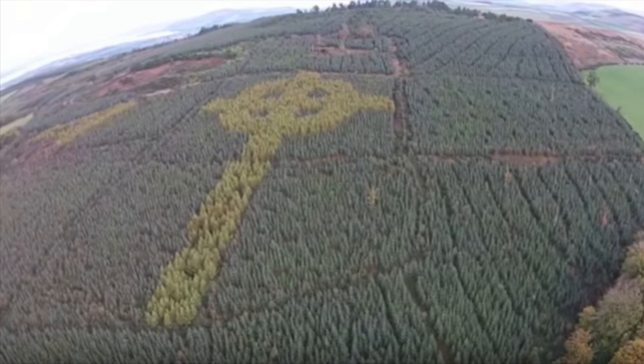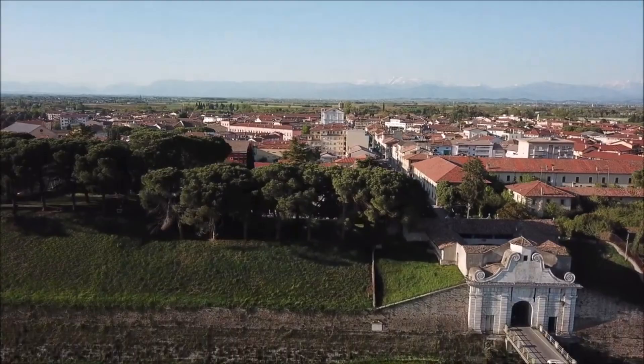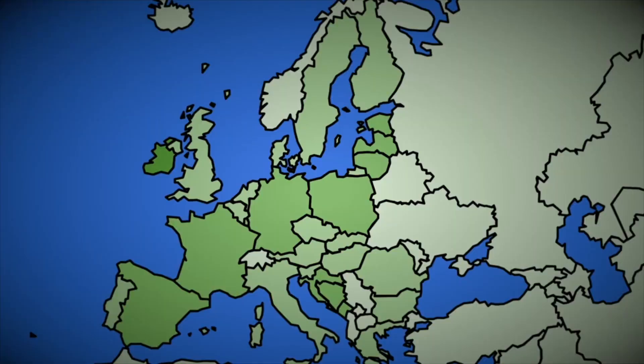Sometimes you don't notice things on the ground that can be seen from above. Examples include the Celtic Cross of Trees in County Donegal, Ireland, or the circular Lake Manicouagan in Quebec, Canada. Go down to Italy and you find the town of Palmanova. From the ground it looks like any other Italian town, but from the sky you figure out why it is a UNESCO World Heritage Site.